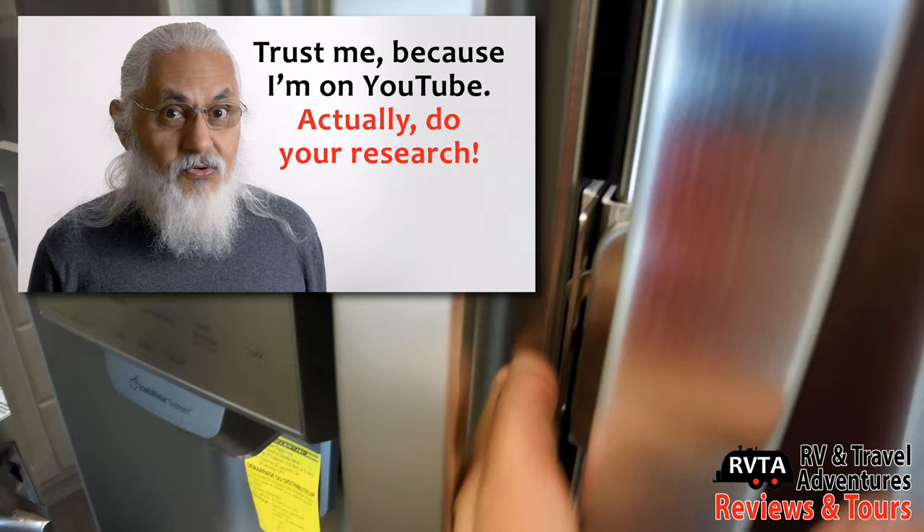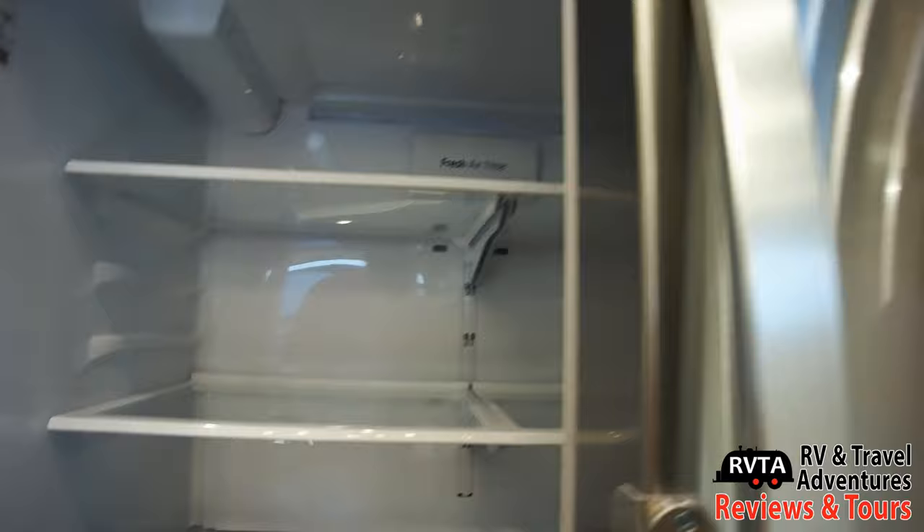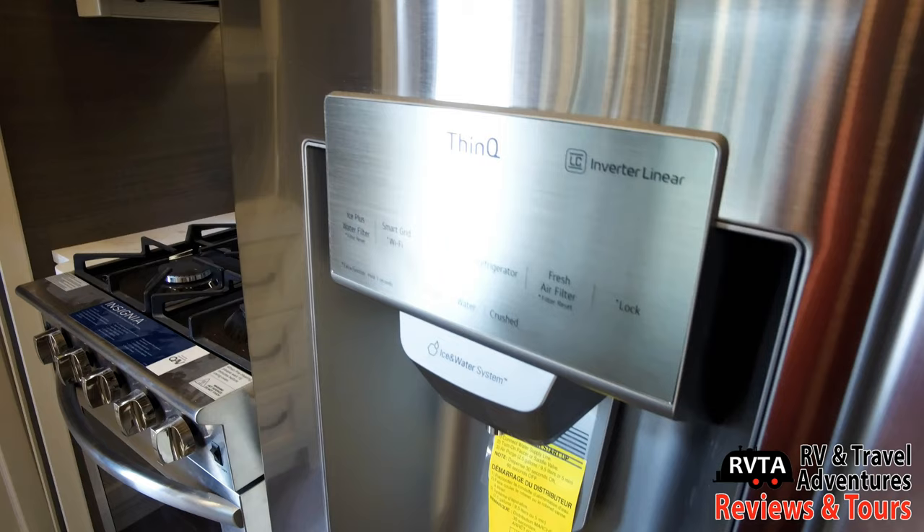Let me open up this residential refrigerator — it's an LG refrigerator. It has plenty of storage and also an ice maker. It's a good mid-range LG refrigerator with a nice stainless steel finish. A lot of manufacturers are dumping their residential refrigerators and going to DC, or just propane and alternating current.